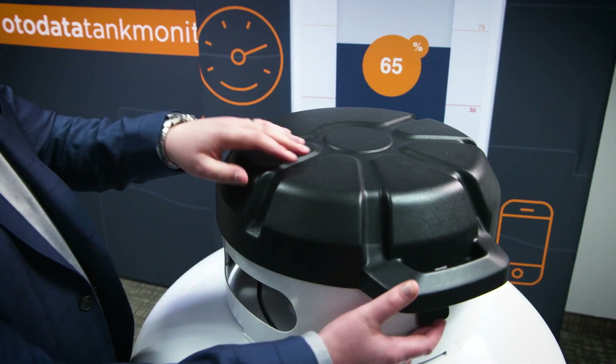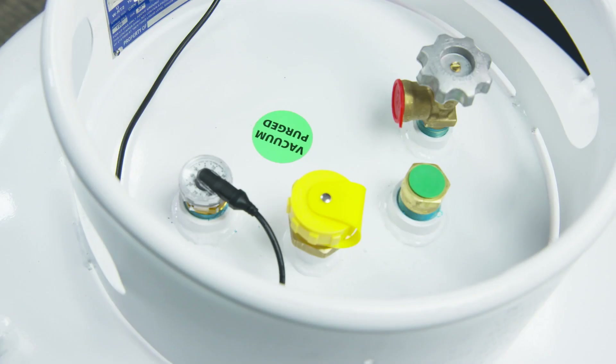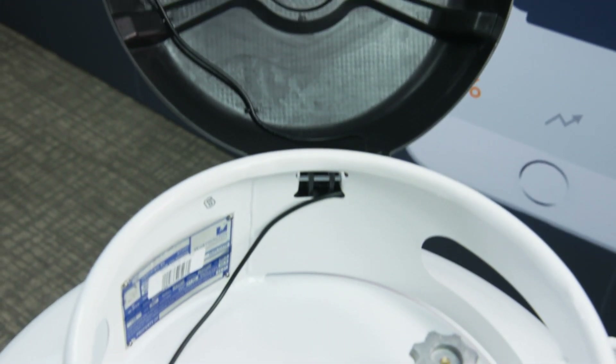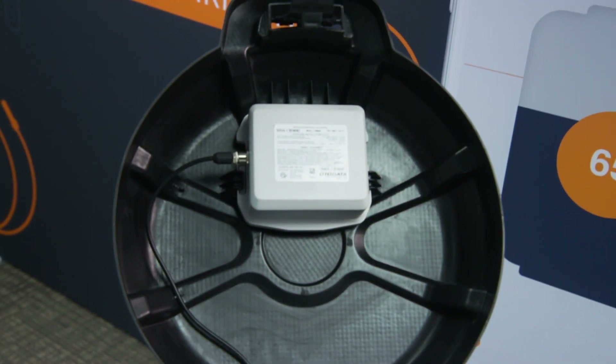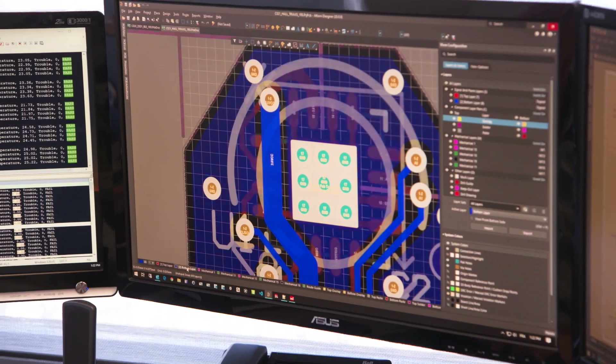By partnering with Otodata, we're able to get out in the field and talk with our customers to create the next evolution of tank monitoring. We did that with SmartLid. The Worthington SmartLid integrates the Otodata tank monitoring so that our cylinder is connected. We chose to partner with Otodata because of our shared interest in quality, customer service, and innovation.